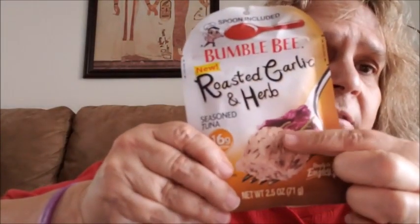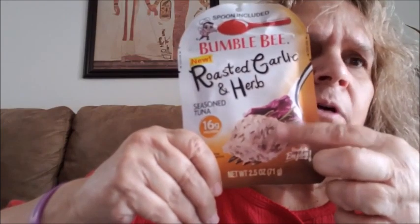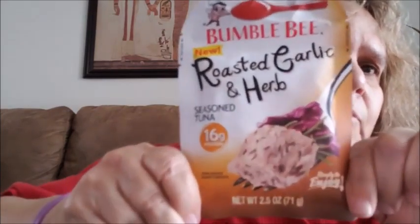I got this Bumble Bee tuna — it's the roasted garlic and herb flavor and it comes with a spoon. I haven't tried this one before. I've tried others like the lemon and herb, but I'm going to try this roasted garlic and herb one.